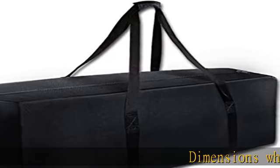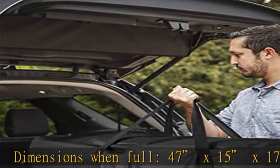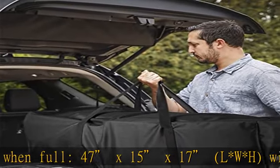Dimensions when full: 47 x 15 x 17, LWH, with extra large capacity. Cool Bay Bay travel bag with roomy interior for storing items.